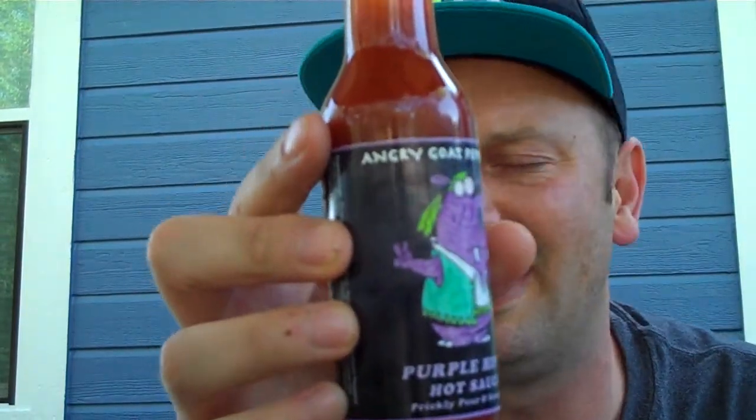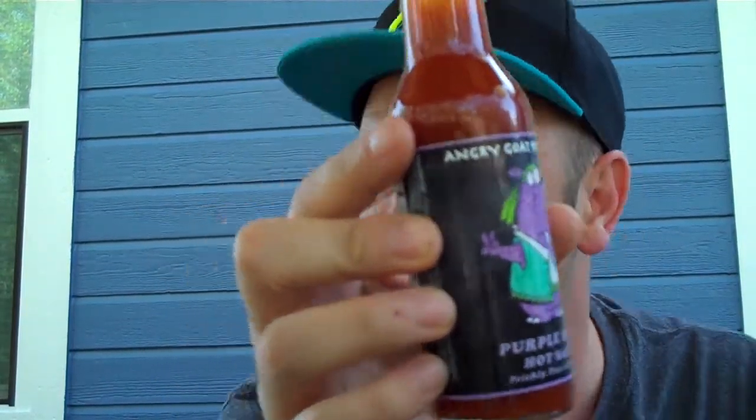On marketing, artwork, and label — Angry Goat Pepper Company, I love what they got going on. Go check out all their sauces and tell me what you would give them on marketing. All around on their marketing, they get a 9 out of 10 because they're on it.